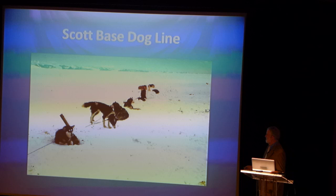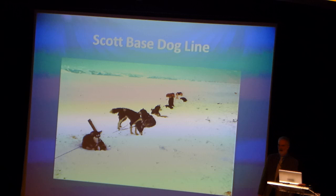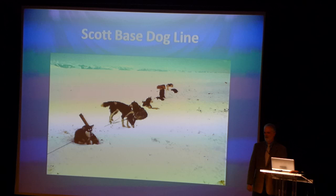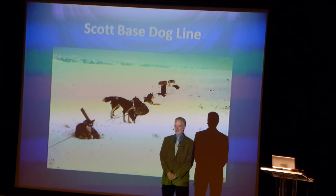This is the dog line over at Scott Base, the New Zealand base, which is a couple of miles away from McMurdo. Any time I would host a distinguished visitor group at McMurdo, I would always take them over to visit the dogs. They'd always want to get their picture taken standing with the dogs, and they'd stand right up next to the dog, and the dog would just treat them like a tree.